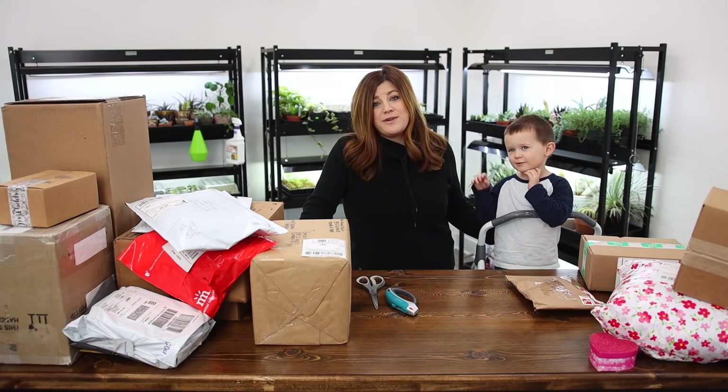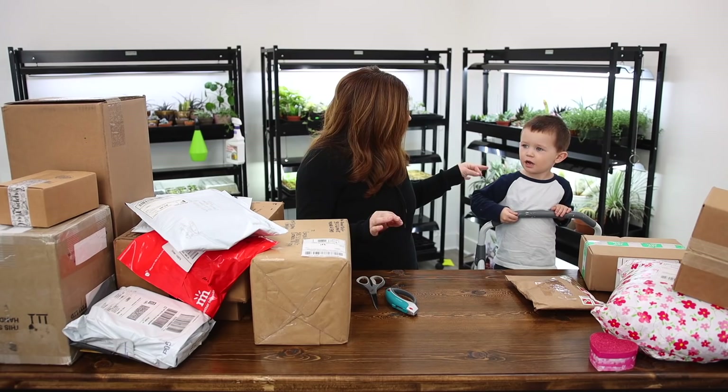You might remember in December we had a mail time video that we had to break up into three different sections because it took me a little over 10 hours to film it. It took a very long time. He's so excited — he's been excited to open boxes all morning. So we should probably get into it. Let's do it.